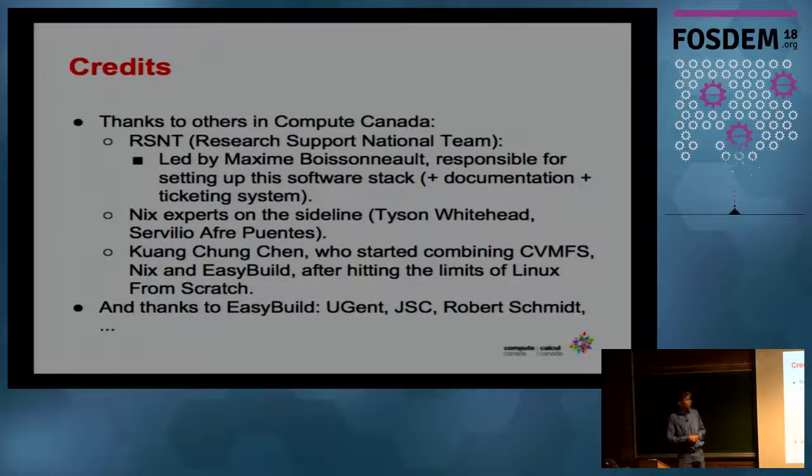I have a lot of people to thank: my colleagues at Compute Canada, Maxime Gosselin who leads the research support national team, some Nix experts, my local colleagues, and people who maintain EasyBuild at the University of Ghent, Jülich, and Robert Schmied also in Canada.